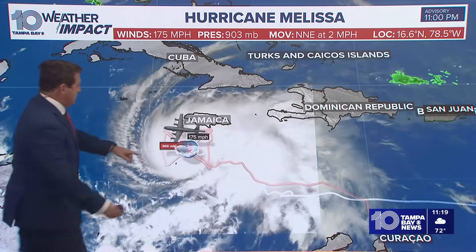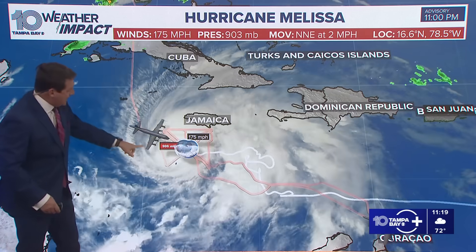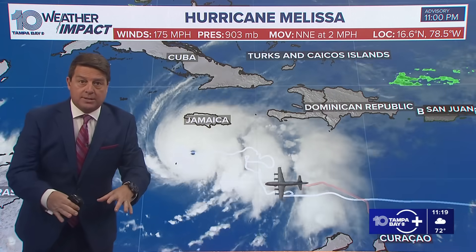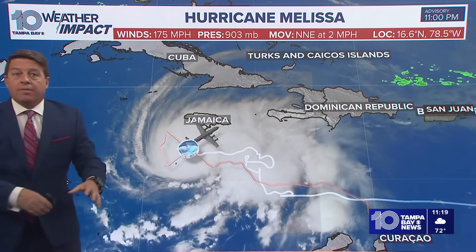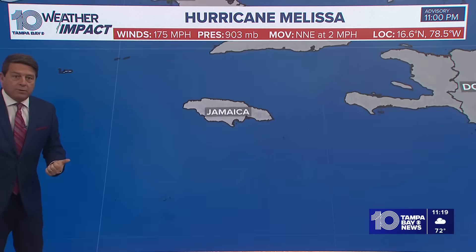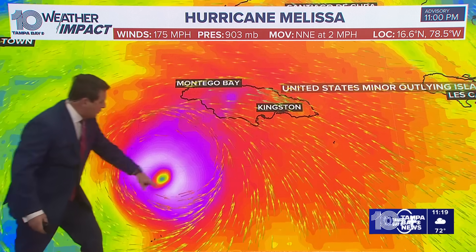175 mile-per-hour winds. Recon's been in there. This plane came out of Lakeland — that's one of our NOAA P3s. That thing dropped so much in the turbulence so quickly, they had to bug out. They had to get out of the storm before they finished what they were doing because they had to get back and check to make sure the plane was okay. That rarely happens, but it does happen from time to time.